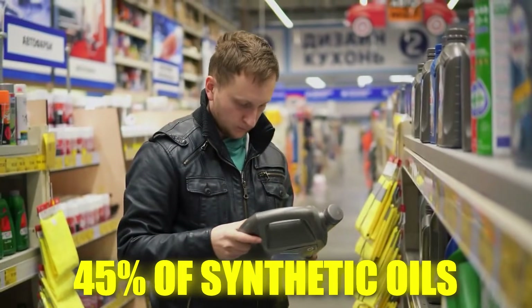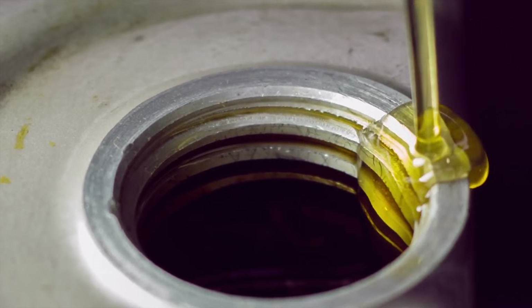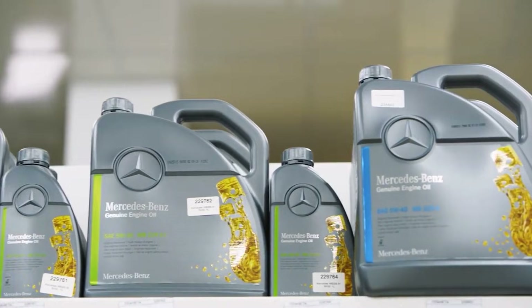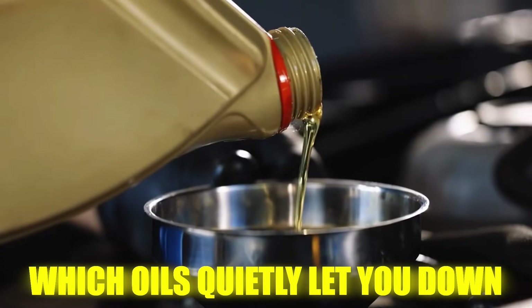Tests show over 45% of synthetic oils on store shelves fail to meet their own wear protection claims. Yet most drivers still pour them in, trusting the label. If you've ever done the same and hoped for the best, you're about to find out which oils quietly let you down.